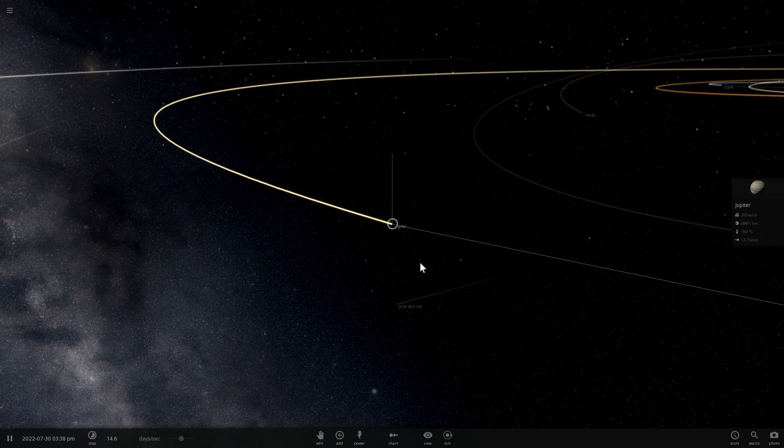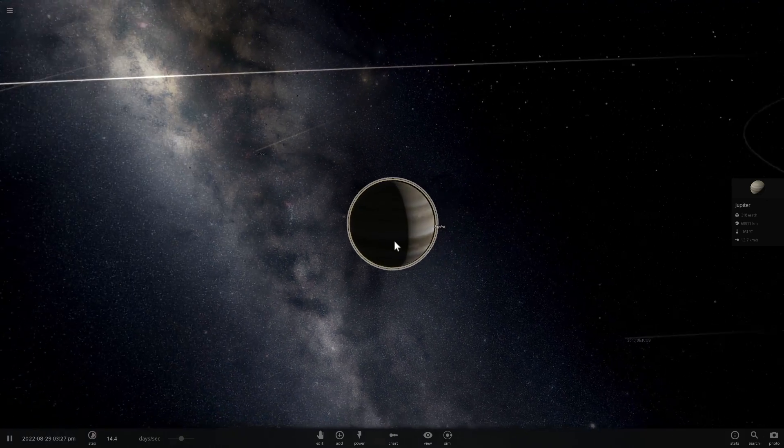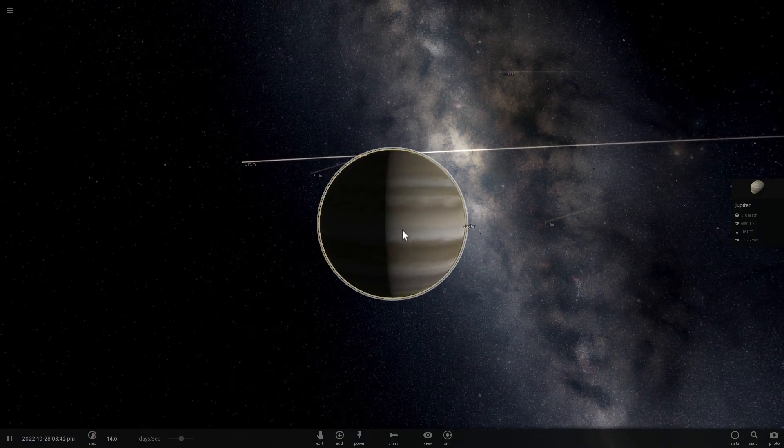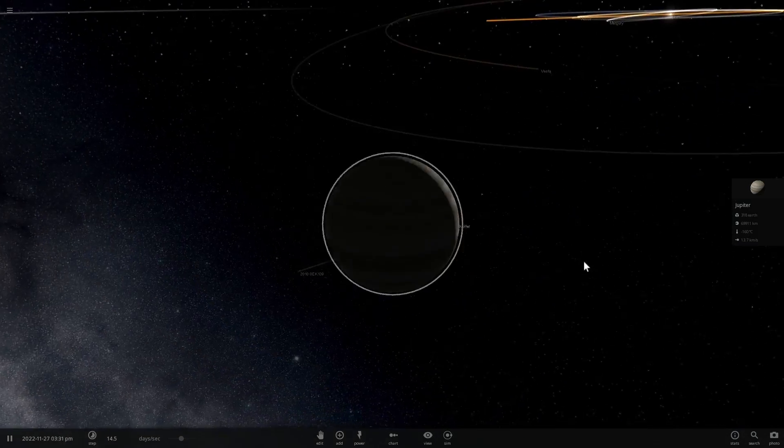Here we are in Universe Sandbox 2, and we're going to try to actually turn Jupiter, Saturn, and possibly Neptune and Uranus into Chtonian planets.